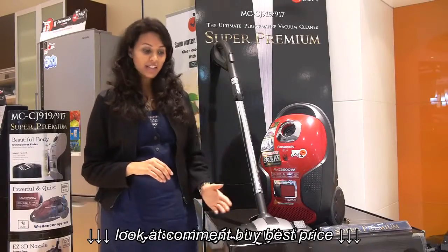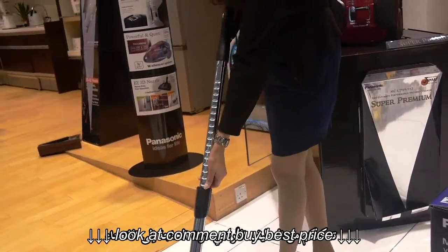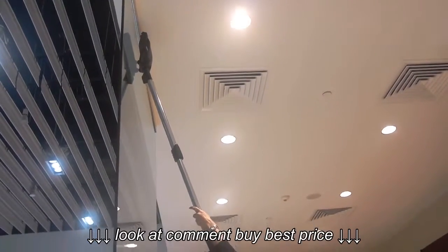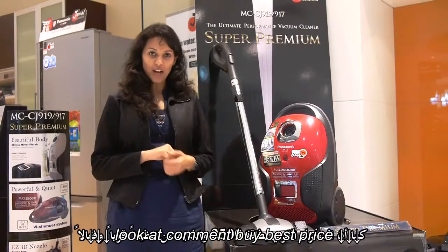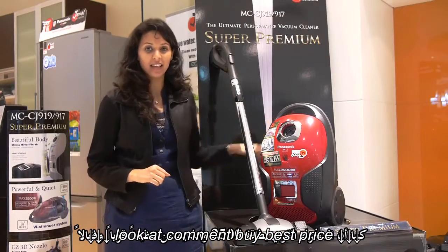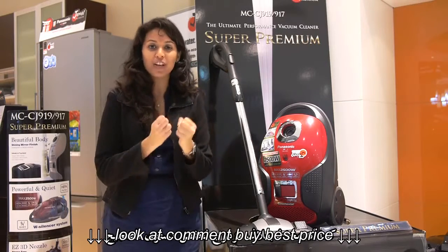Its convenient telescopic handle can be adjusted for cleaning the floor without bending, or for reaching high areas without stretching. Its 2500-watt powerful motor ensures high-performance cleaning and is enclosed in a double floating motor case, which suppresses the noise levels.